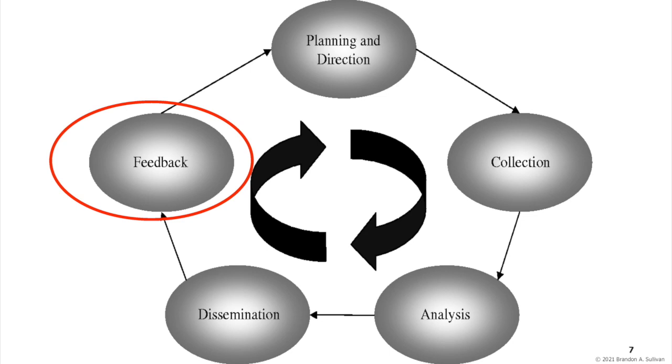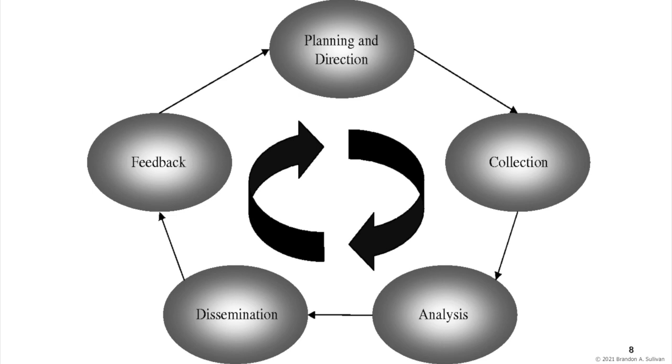While this basic intelligence model is useful, and there are numerous variations of it, it is at the same time simplistic. The intelligence cycle is not so straightforward in practice.